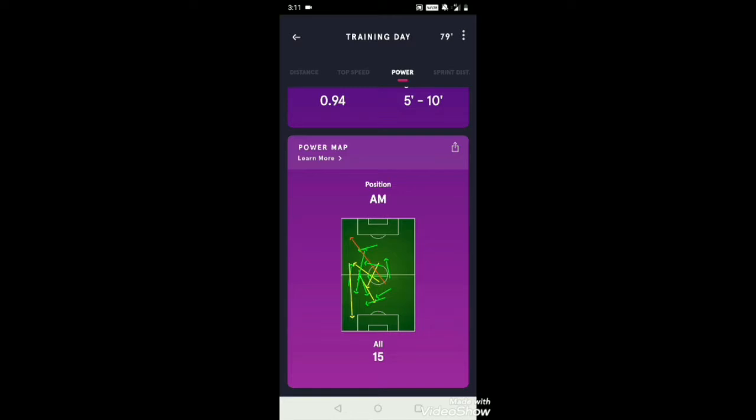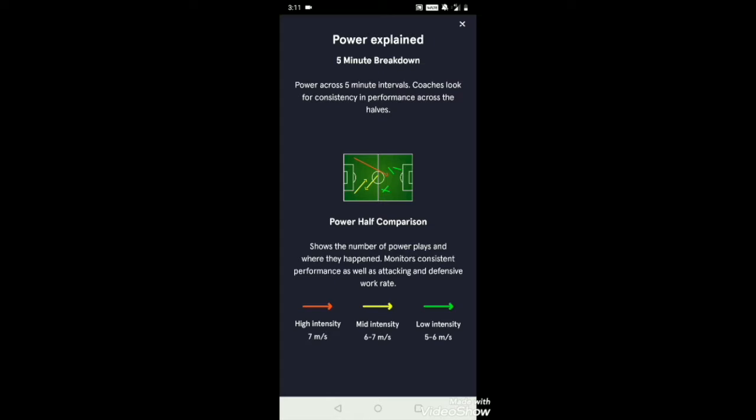Power plays are the moments where you are expanding the most energy — literally exerting your body the most. This shows where you are spending most of your energy, and the arrows help you understand exactly where. As an attacking player, I can see I haven't made too many defensive runs. The learn more section shows the number of power plays and where they happened, monitoring exact performance as well as attacking and defensive work rate — so you know exactly if a player followed the tactics placed by the team.